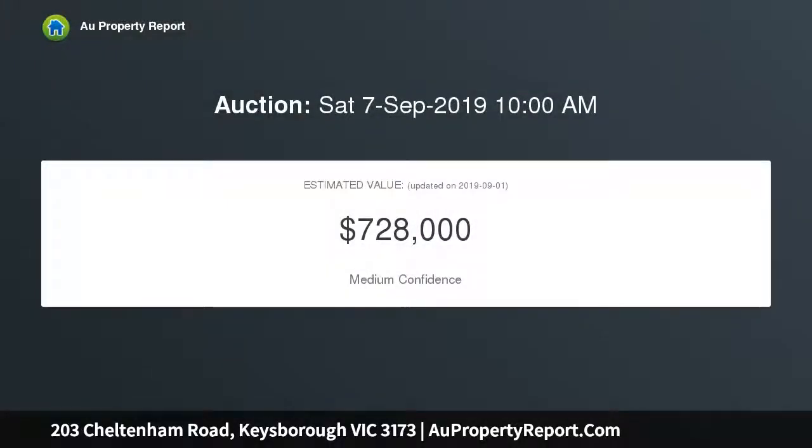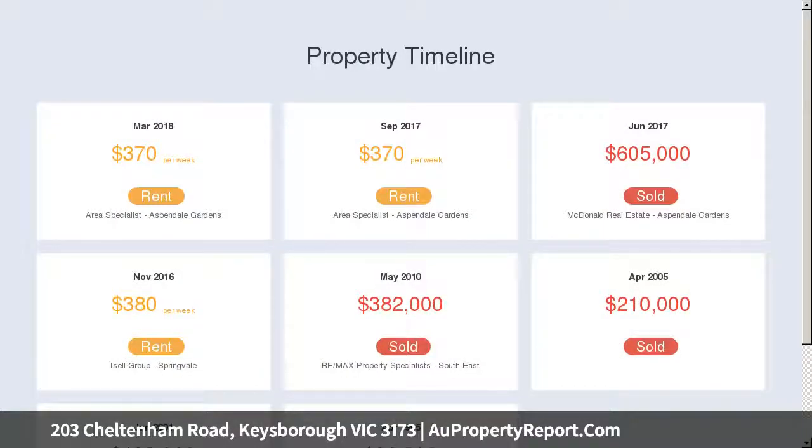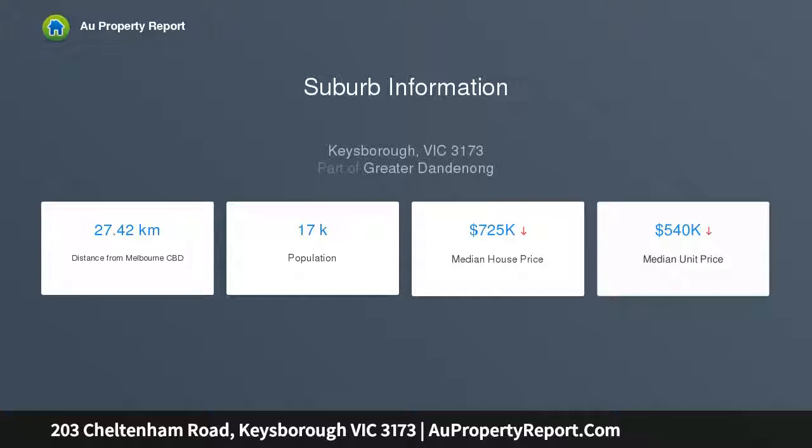Looking for future development on a generous corner allotment of approximately 582 sqm, this comfortable three-bedroom home offers a myriad of choices: three good-sized bedrooms, formal lounge, rumpus room, bright kitchen and casual meals area, separate bathrooms, and a separate bungalow.